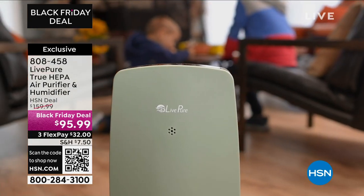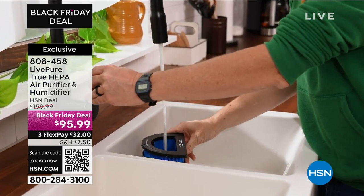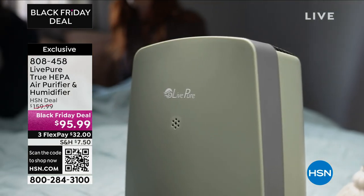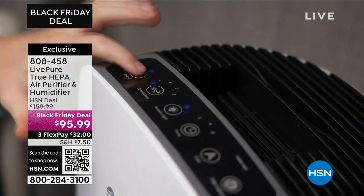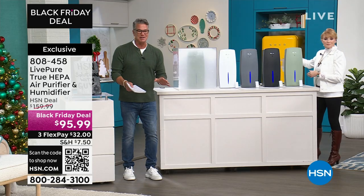This comes with a remote control. The first color we showed is Sage; it also comes in black, gray, and white. Each one comes with a remote control. There's a timer — you can turn it on or off when you want without getting out of bed to adjust it, because you have that remote control.